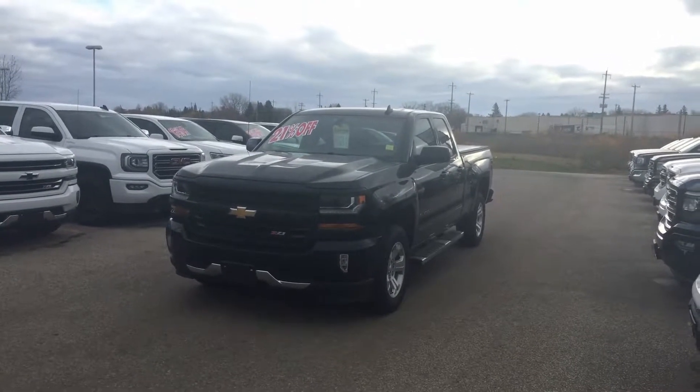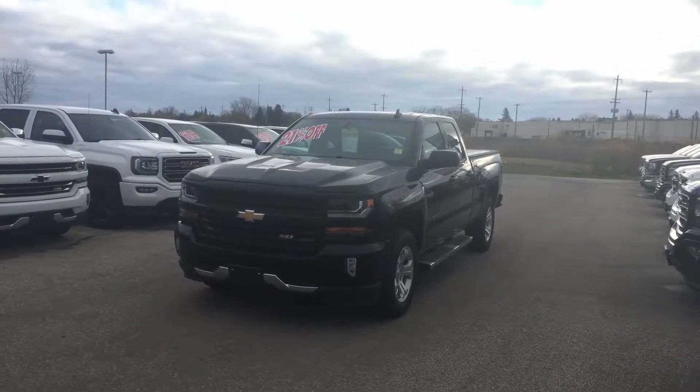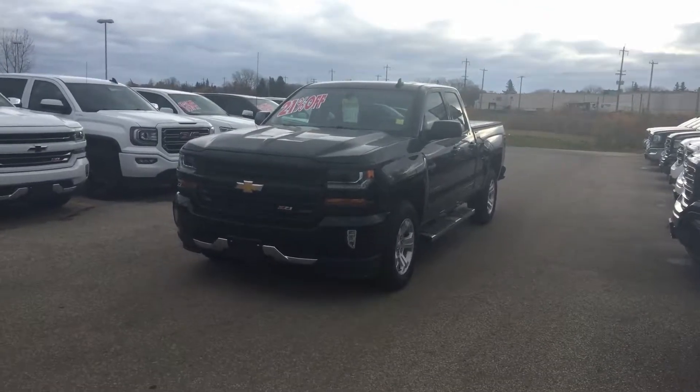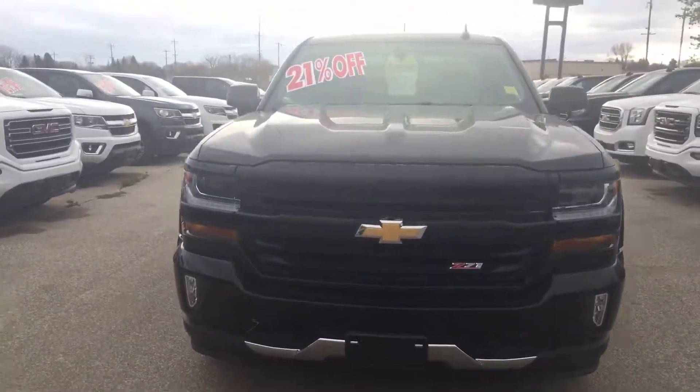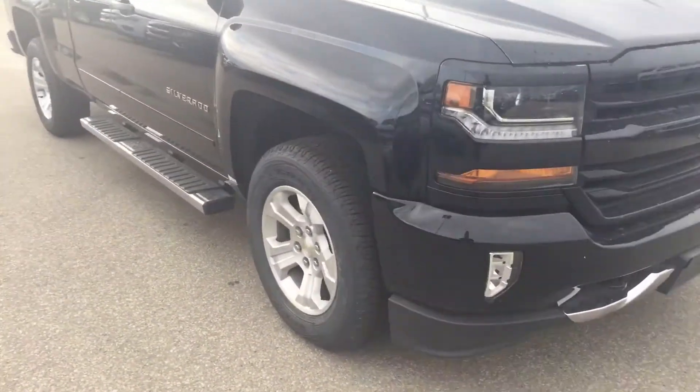Hi Charles, it's just Devin Ford here from Craig Dunn Motor City. I just wanted to take a quick video of this truck for you, just so you get a better idea — the pictures don't really show everything for you.